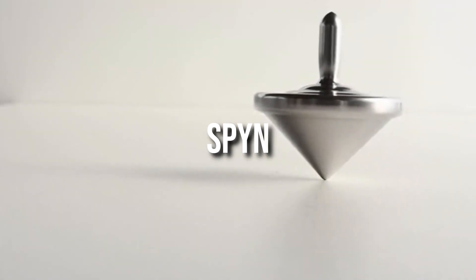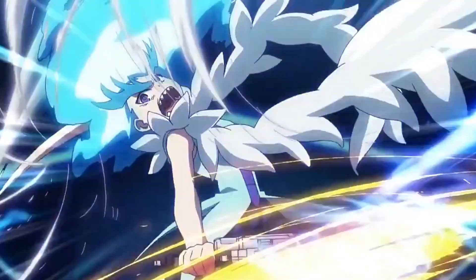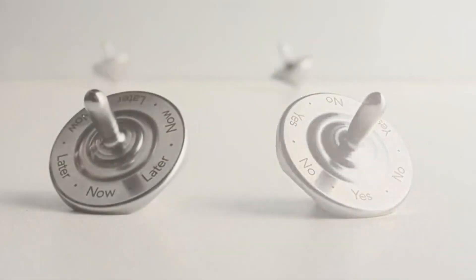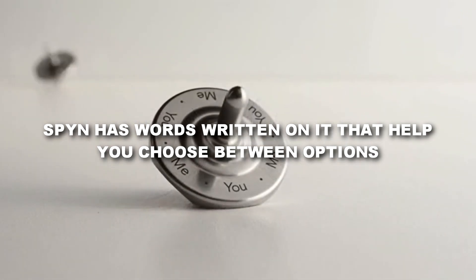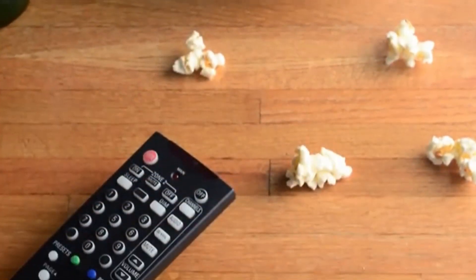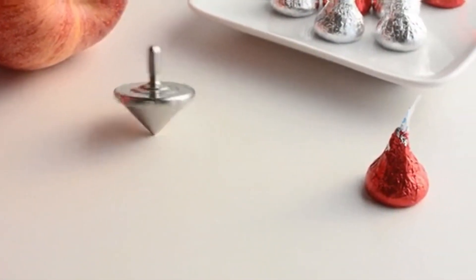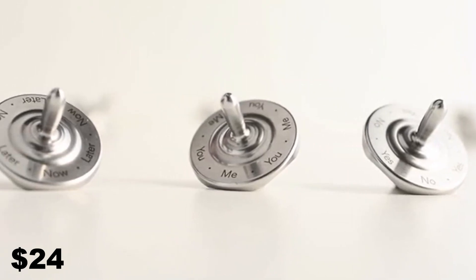Then comes Spin. As the name suggests, it is a metallic top that spins — like the Beyblades we used to play with in our younger years. But what separates Spin from any other top is that it has words written on it to help you choose between options. Text can be pre-written or you can order a blank one and write on it yourself. You spin the top, and whatever position it lands in, that's your choice. You can buy this decision-making machine for $24.